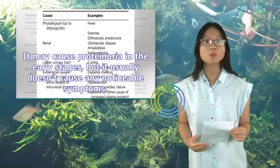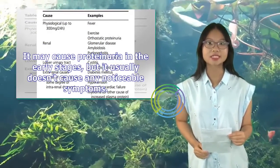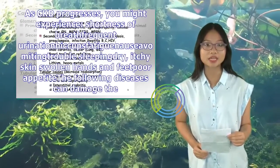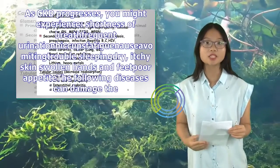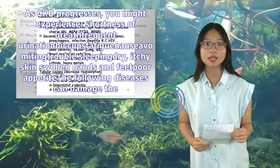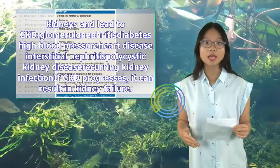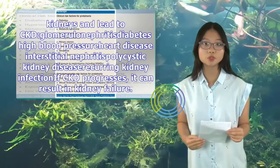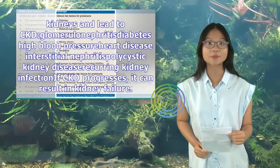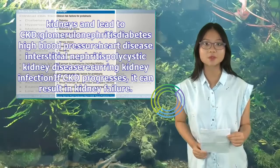Chronic kidney disease (CKD) may cause proteinuria in the early stages, but it usually doesn't cause any noticeable symptoms. As CKD progresses, you might experience shortness of breath, frequent urination, hiccups, fatigue, nausea, vomiting, trouble sleeping, dry and itchy skin, and swollen hands and feet. The following diseases can damage the kidneys and lead to CKD: glomerulonephritis, diabetes, high blood pressure, heart disease, interstitial nephritis, polycystic kidney disease, and recurring kidney infections. If CKD progresses, it can result in kidney failure.